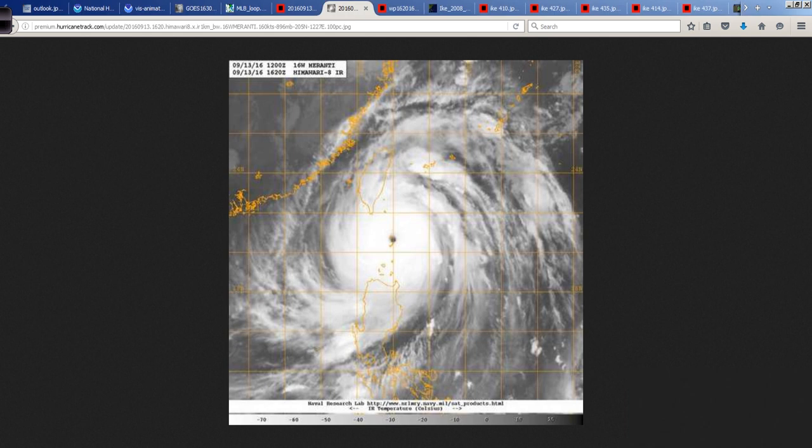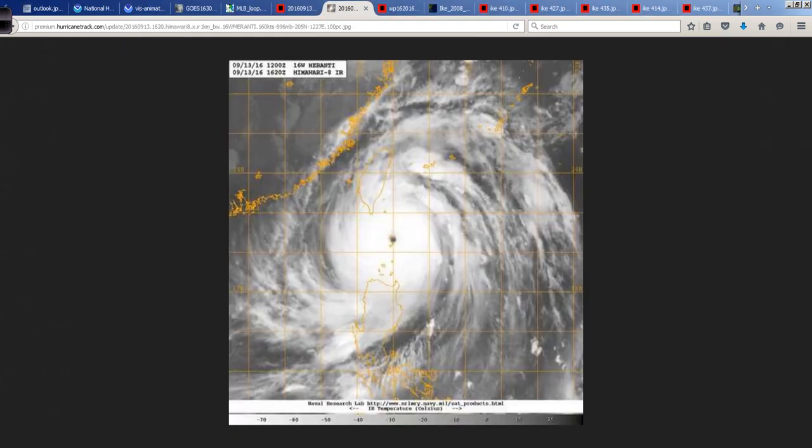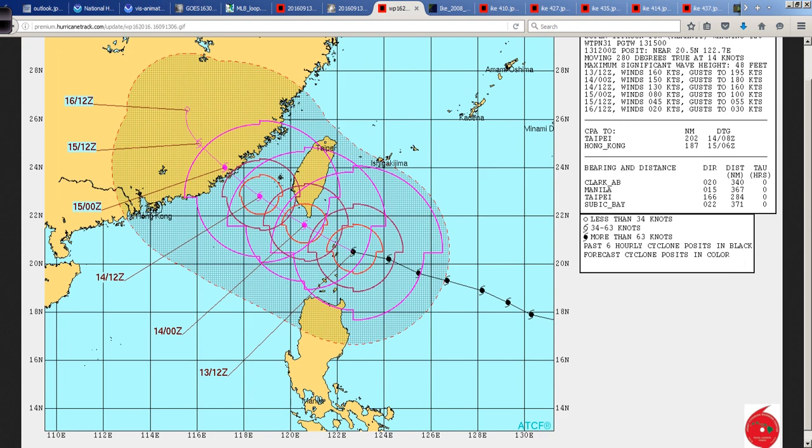Luckily, this will pass more than likely just to the south. I can show you the Joint Typhoon Warning Center forecast track — it's interesting. This is where the initial position was, and this is that little island right there. The forecast, which was very short term, had it going just north of that island, and looking at the satellite shot, that verified pretty nicely. It's always good to see the forecast track verify, and hopefully it'll verify staying just south of the southern tip of Taiwan.